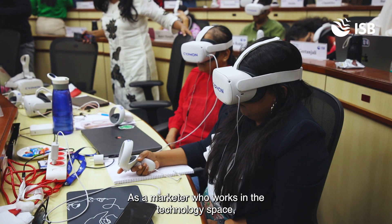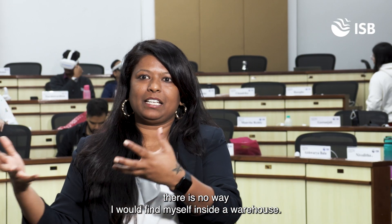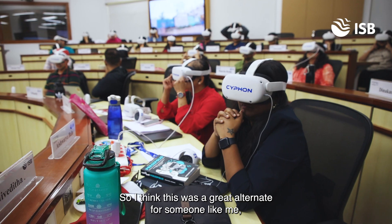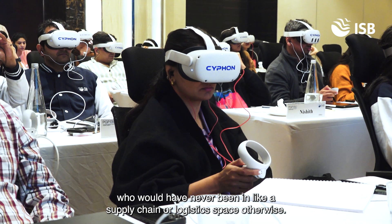As a marketer who works in the technology space, there is no way I would find myself inside a warehouse. So I think this was a great alternative for someone like me who would have never been in a supply chain or logistics space otherwise.